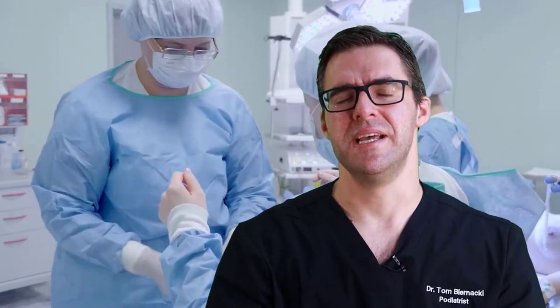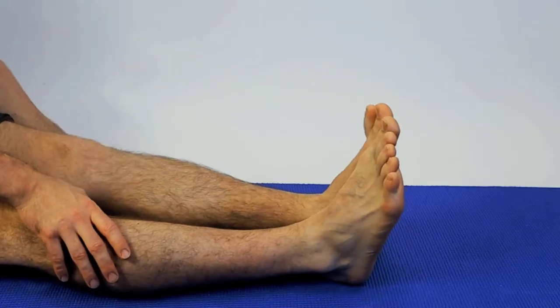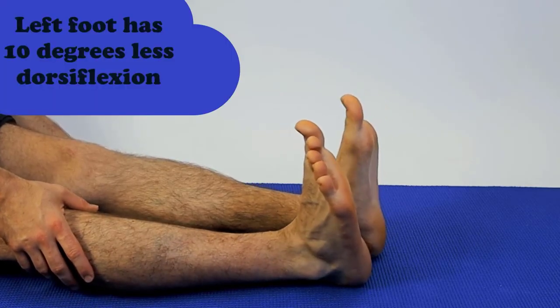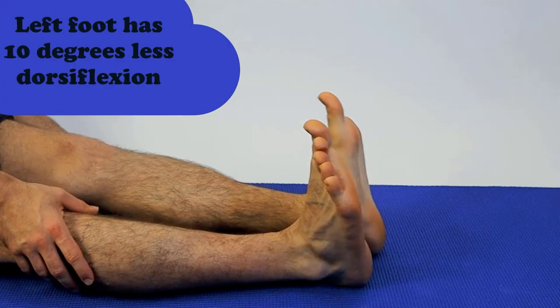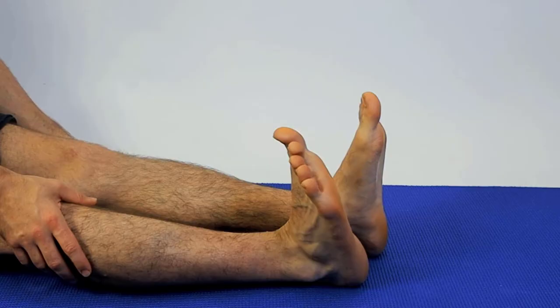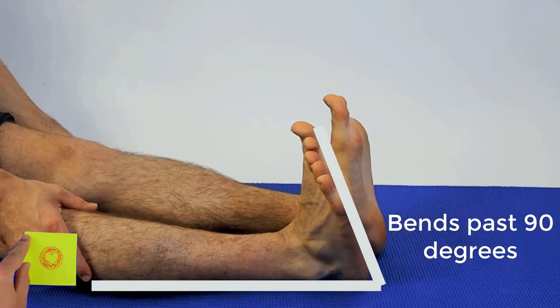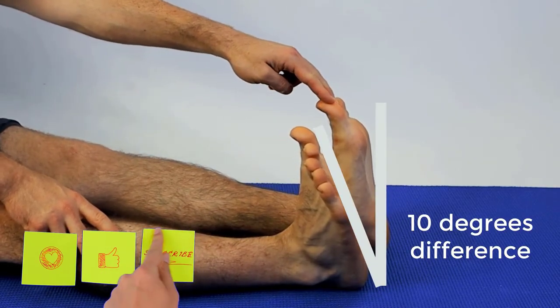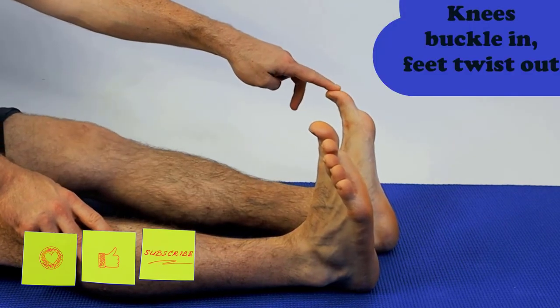The real key is to assess your biomechanics with your podiatrist. My left foot bends up less than my right because of an old injury — that's about a 10-degree difference — so I put more pressure on the front of my left foot. If I had a longer second metatarsal on that side, that's where I would develop the joint pain. Stretching out your hamstrings, calves, and thigh muscles addresses the real root cause.